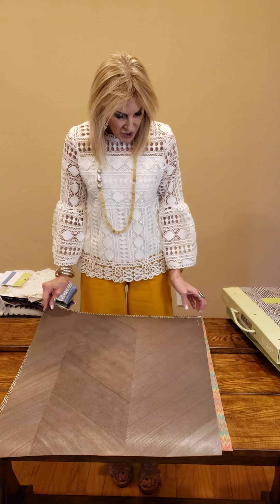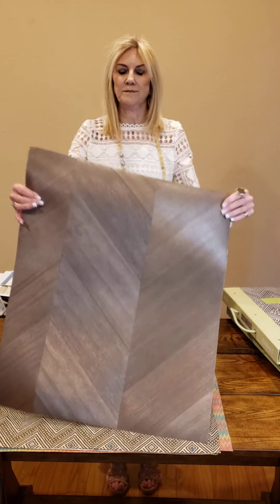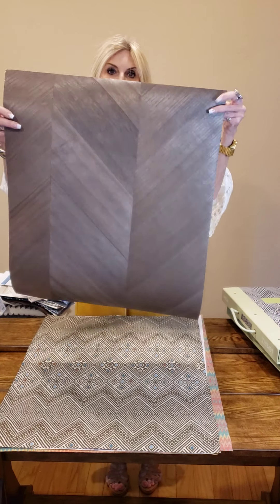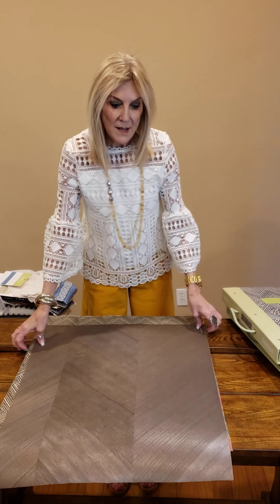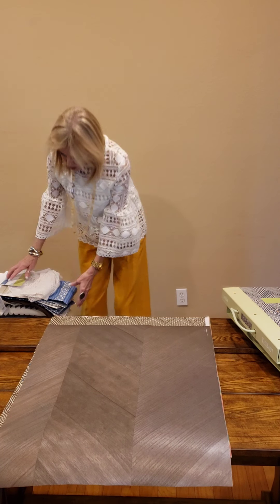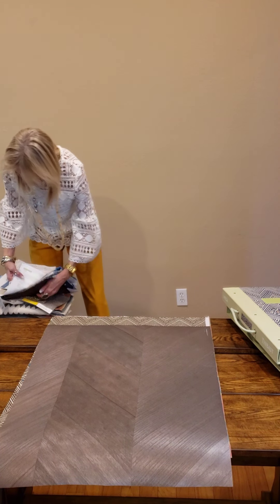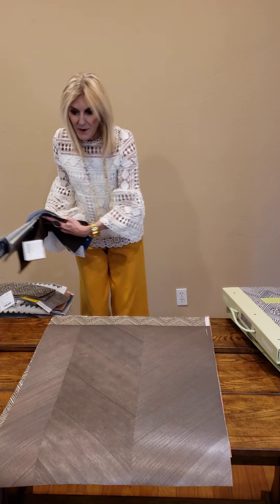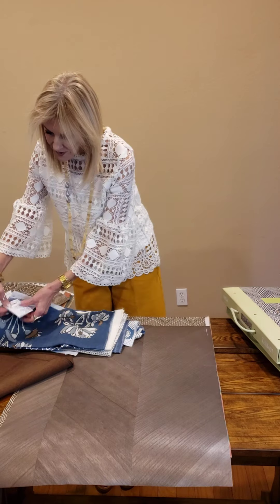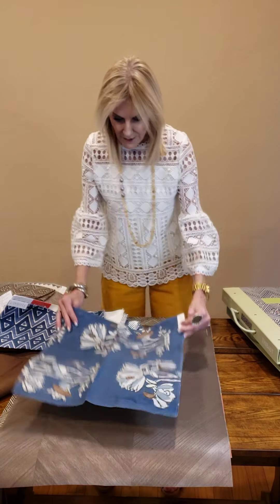First, I want to show you this is called Paragon. It's actually a wood veneer. It's $396 retail. It comes in four different colorways. It's absolutely beautiful — cheaper than wood and it works very well with the Mesa collection. I am pairing that with Lily Flower from the Mesa collection.